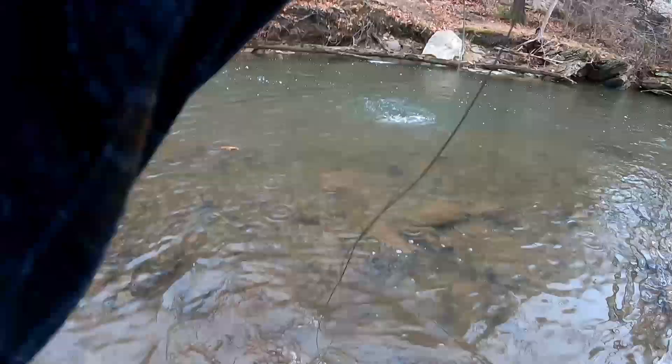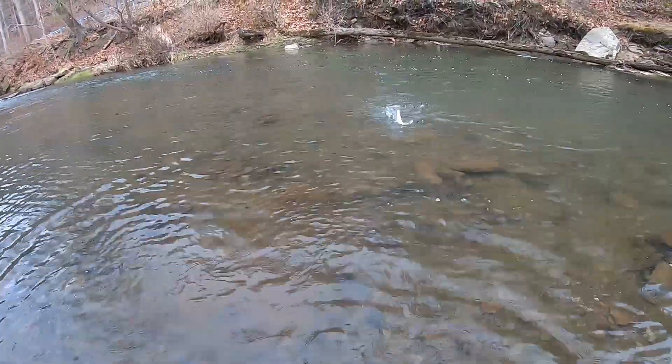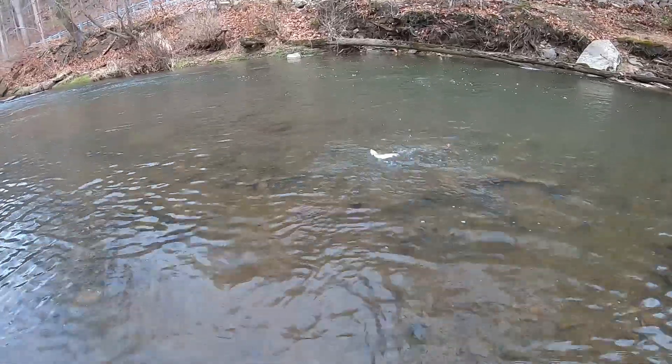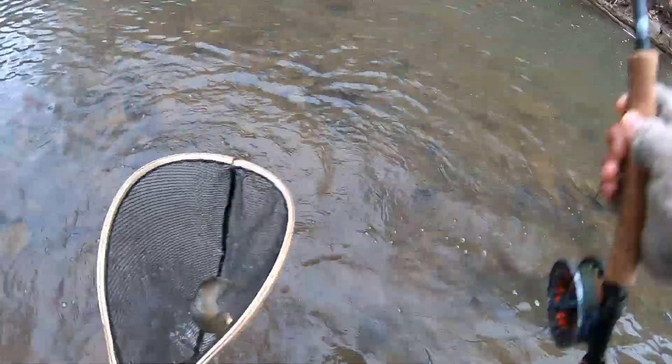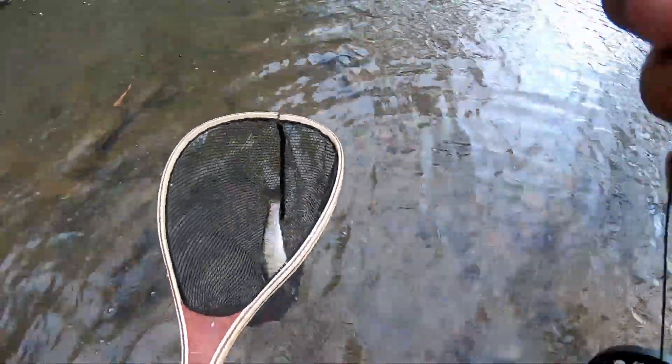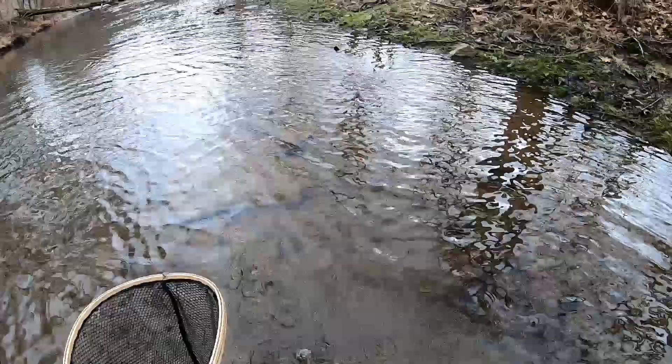Fish on — that's a nice size one. Whew! Nicest one of the day right there. Knew there had to be one at the head of that hole. Third fish of the day right here. Get out of here.